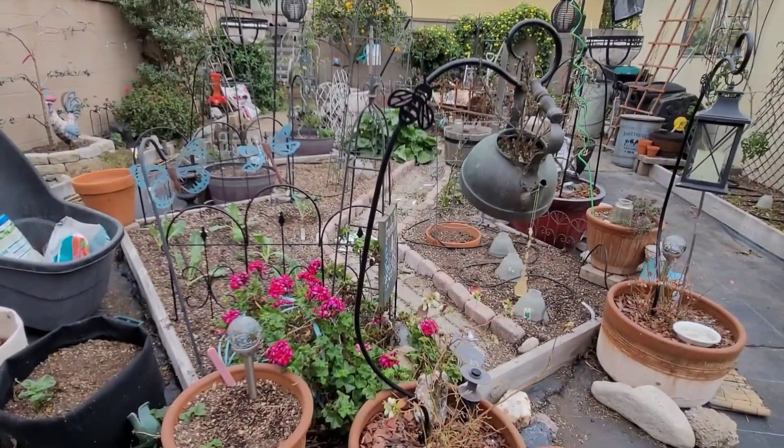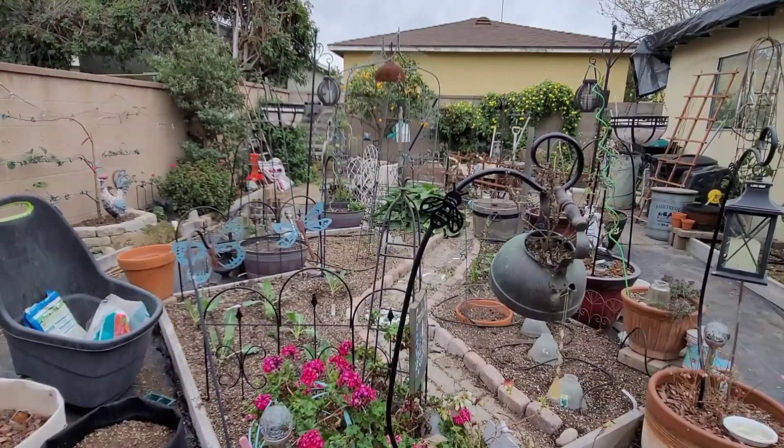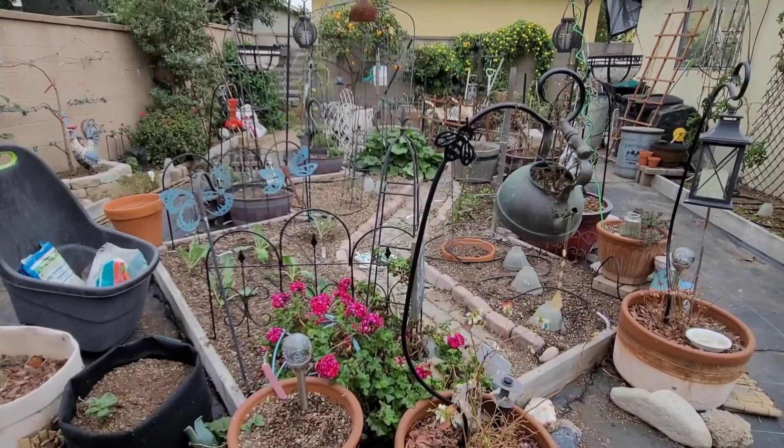Here is my mess of a garden. I know my dog's barking — hang on. Okay, let me let him in the house.